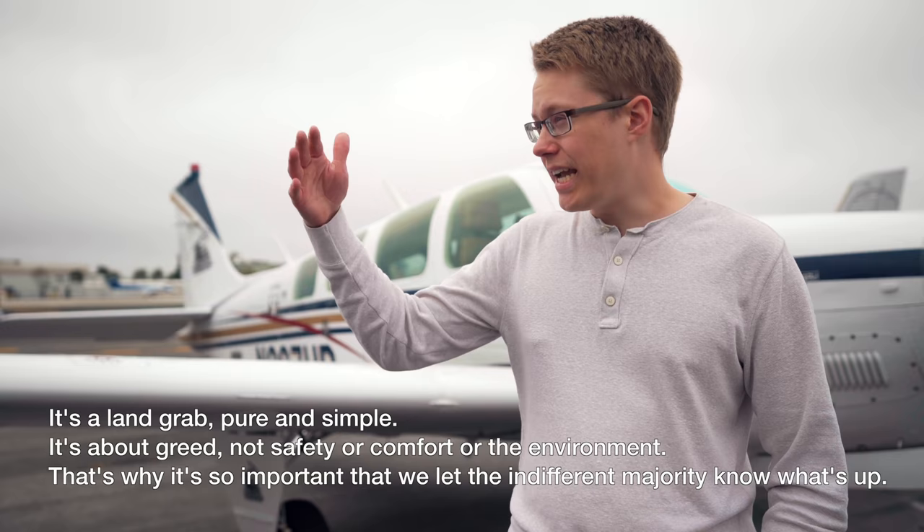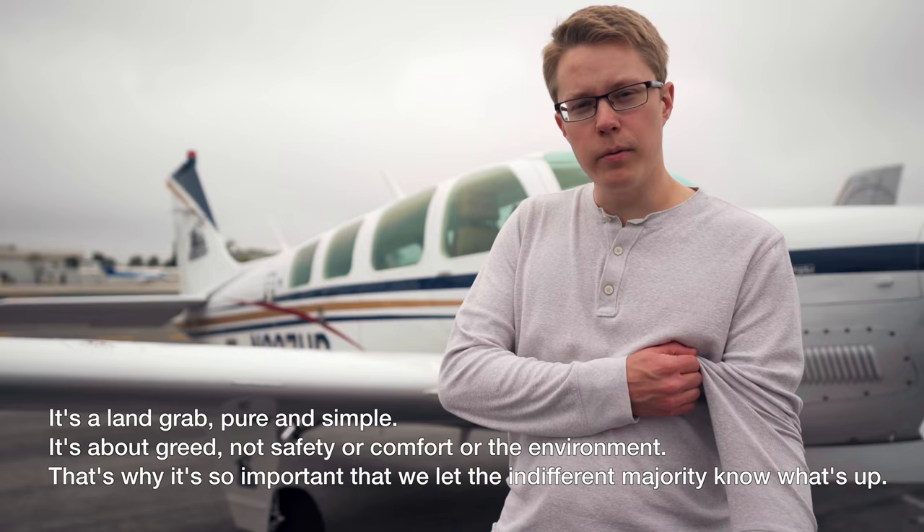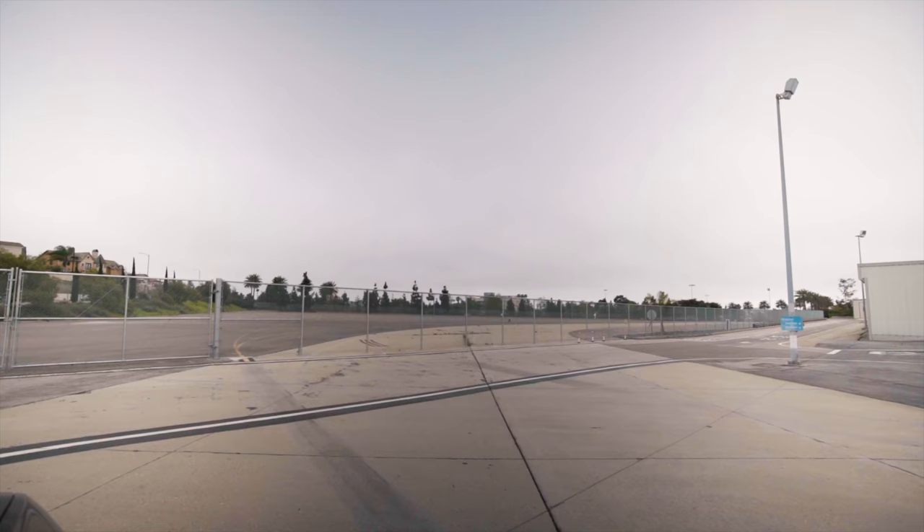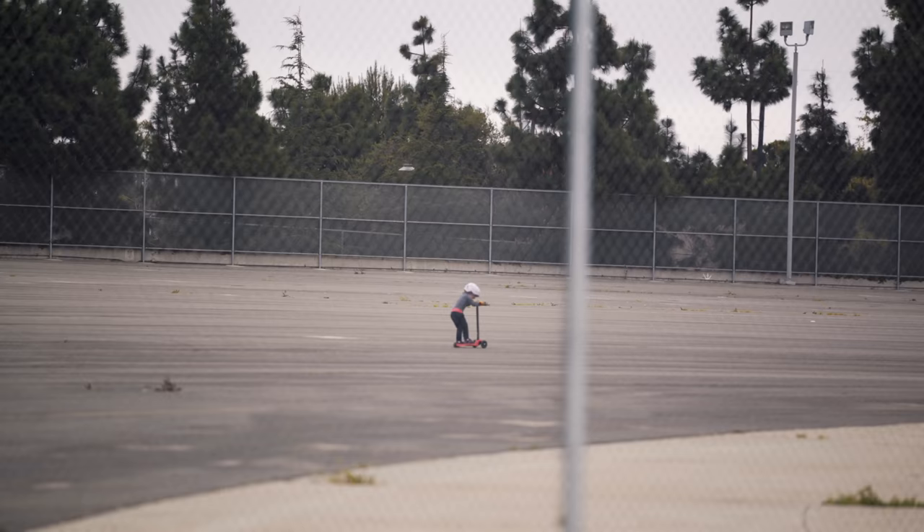The biggest reason they want to close this is six of the seven city council members — the ones who want to close the airport — live right next to the airport. So if they close the airport, their property values just skyrocket, and this land is probably worth a couple billion dollars. The city says they're going to build a park, but it seems like it's physically impossible to build a park here because it's such a large space and water is so scarce here in Southern California. You can see right over there — there used to be hangars and parking, and now it's a park: a fenced-in little slab of concrete where no one goes.